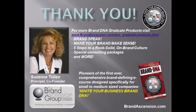Thanks again for your interest, and congratulations on your efforts to continue to elevate your brand. For more Brand DNA Graduate Products, we'd love for you to visit the Brand Ascension Group's website. Look for the Brand DNA Graduate Products section — we have other webinars including Brand Speak about developing your brand vocabulary, Make Your Brand Make Sense about creating multi-sensory experiences internally and externally, and Five Steps to a Rock Solid On-Brand Culture about engaging your employees to be more on-brand. We also have special consulting package rates just for Brand DNA Graduates. Visit our LinkedIn group for Brand DNA graduates, share your experiences, collaborate with other Brand DNA Masters, and let's elevate together. Thanks again — have a great one.